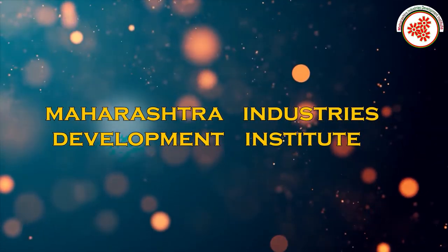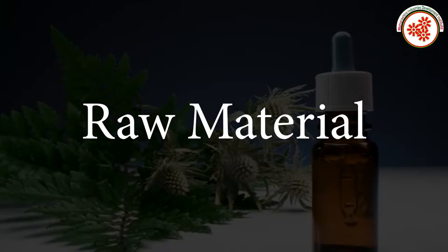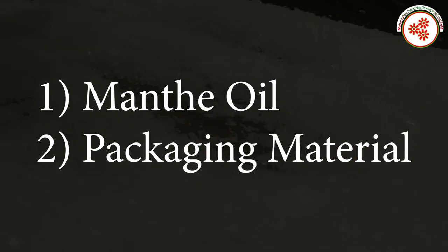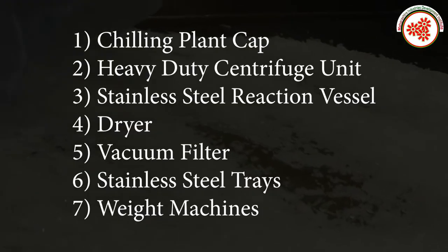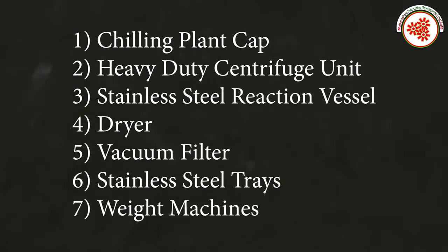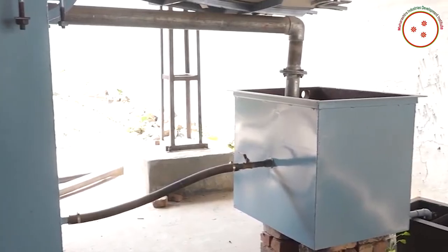The raw materials required are mentha oil and packaging material. The plant and machinery needed include a chilling plant, heavy duty centrifuge unit, stainless steel reaction vessel, dryer, vacuum filter, stainless steel trays, and weight machines.